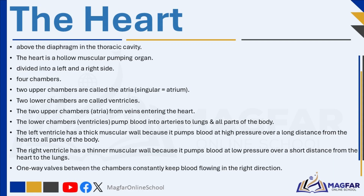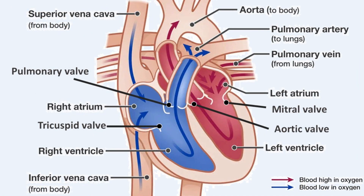Each side of the heart has two chambers. The upper chambers are called atria (singular: atrium) and the lower chambers are called ventricles. The atria receive blood from veins entering the heart, while the ventricles pump blood out of the heart into arteries. The left ventricle has a thicker muscular wall because it needs to pump blood at high pressure to the entire body except the lungs. The right ventricle has a thinner wall as it only pumps blood to the nearby lungs at lower pressure. The heart also contains one-way valves between its chambers to ensure blood flows in the correct direction.